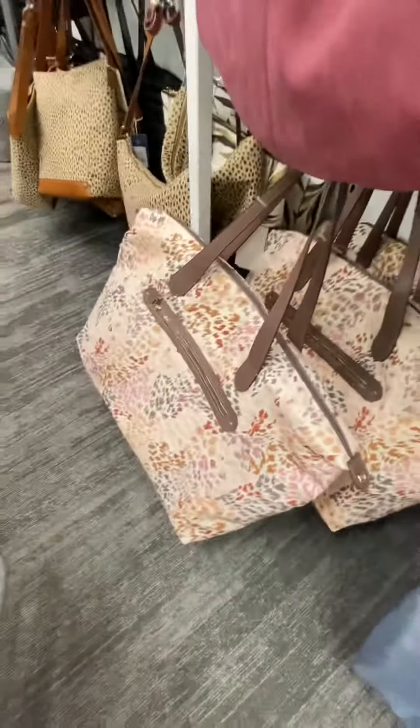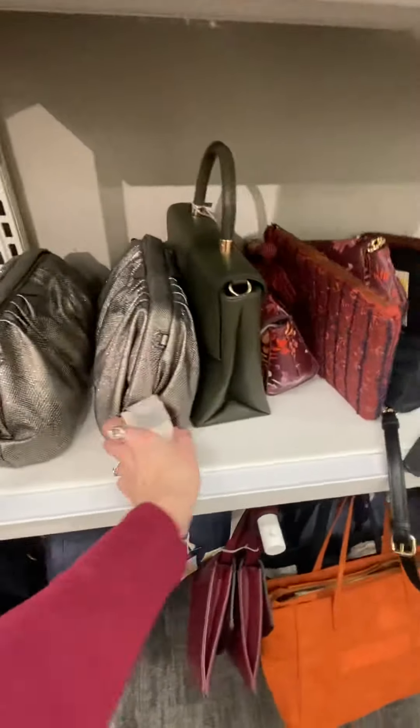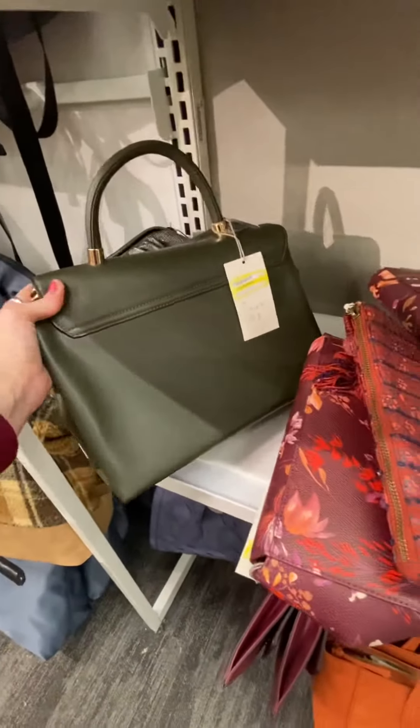That is a cute bag. This one is big — I don't know if you can really tell, but this one is $8.40. This one is $11.09.